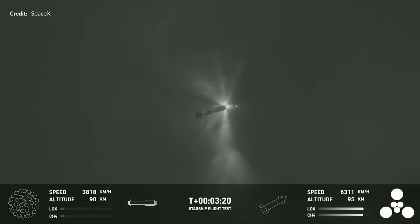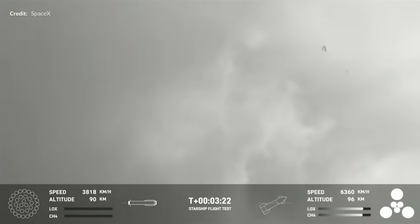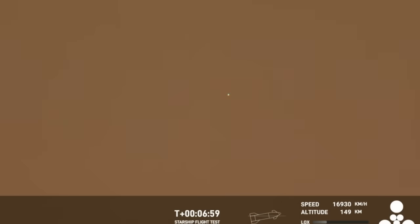This is an engine blowing up. There is complete shutdown of all engines, and the Flight Termination System is activated. That's it for the booster.